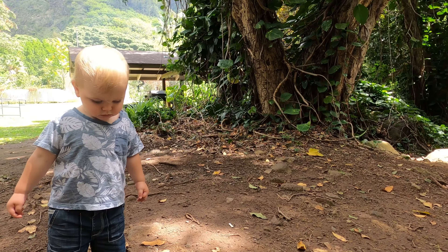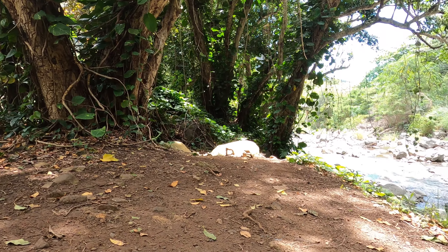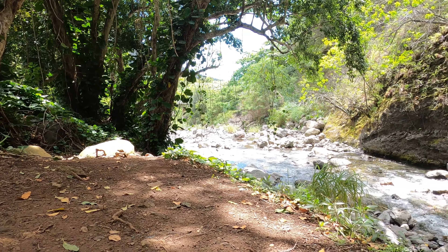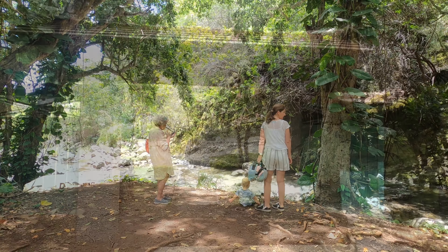Come here Matthew. Can I see the river? Yeah, that stream looked really refreshing.